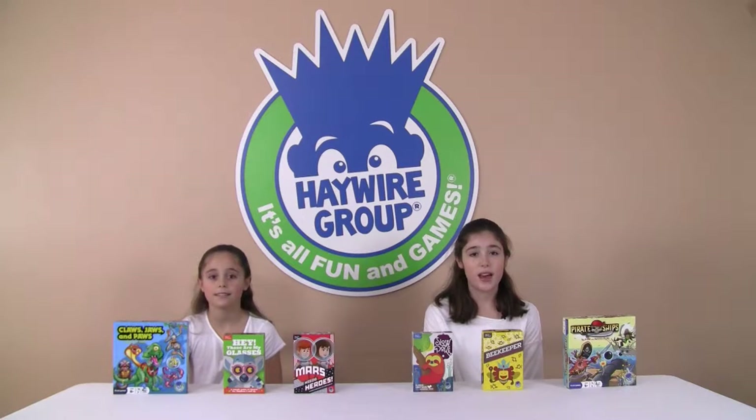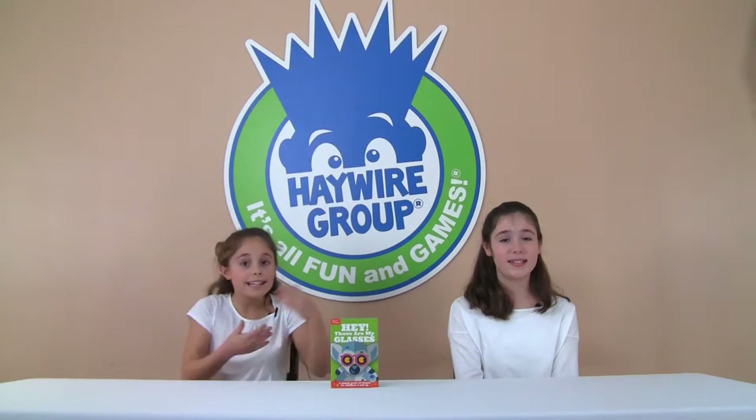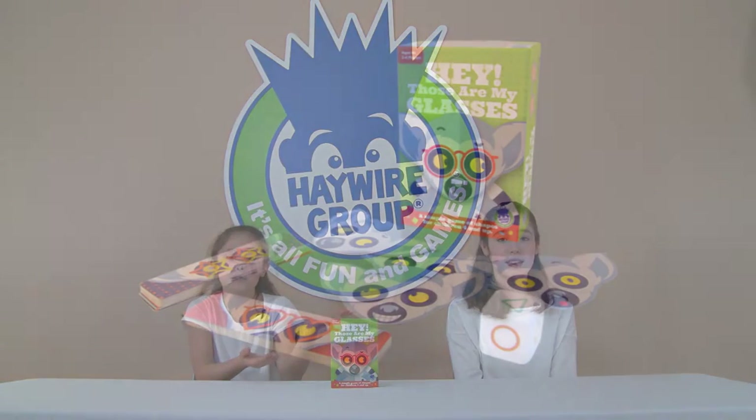Hi, I'm Isabella and I'm Ava, and we're from the Haywire Group. This is another episode of Let's Play. In this episode we are going to play 'Hey! Those Are My Glasses.'